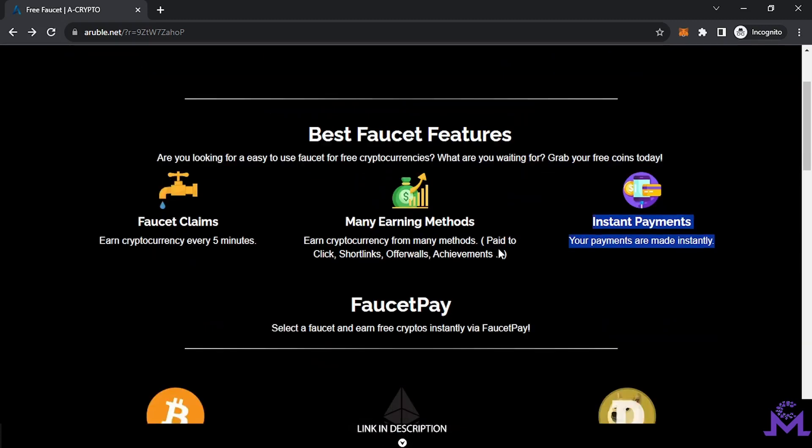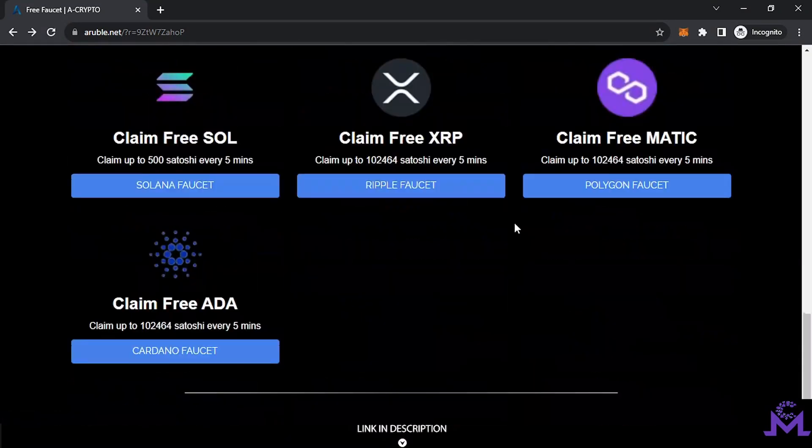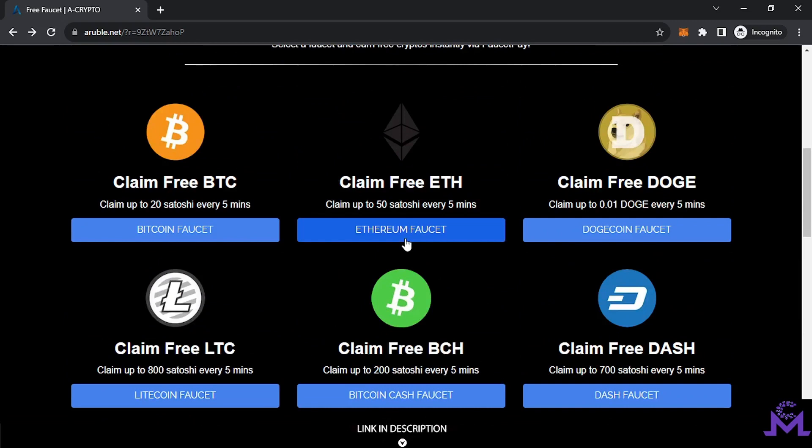The captcha is very easy. Any coin you find on this site exists on FaucetPay — you can work on all of them. Any coin you want, you can earn for free 100%. To sign up, choose any coin and click on it.